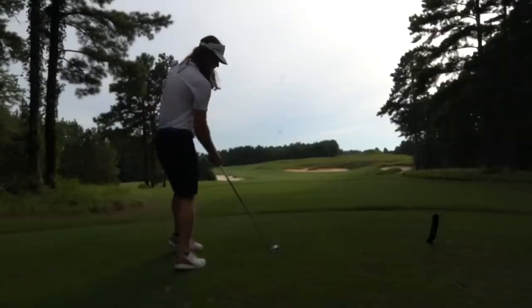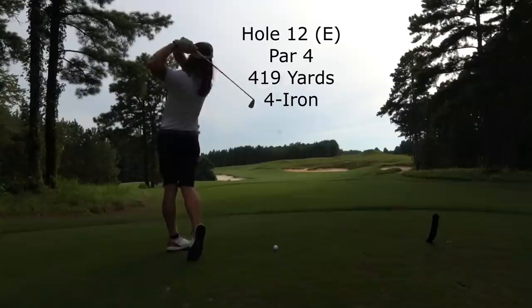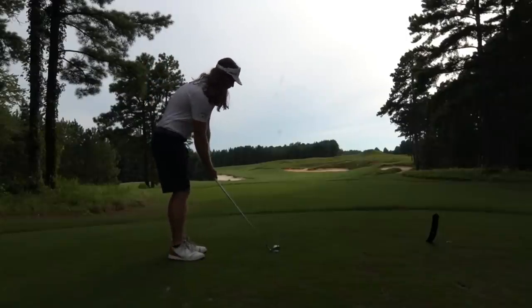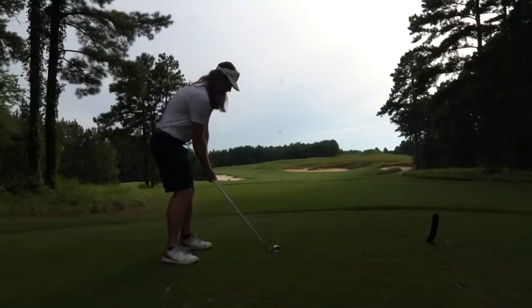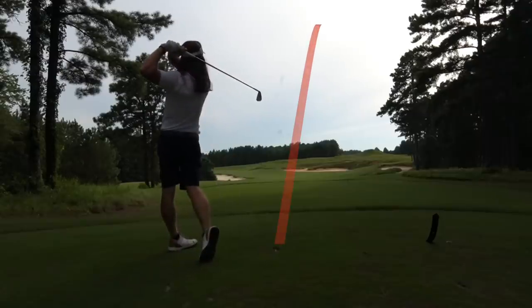Now on hole 12, 419 yards, hitting a 4-iron. I was playing a lot more conservative at this time of year — I definitely wasn't as dialed in with my driver as I am now — and you can probably tell how that reflects on my play with how I'm hitting shots off the tee. Leaked this 4-iron out a little bit to the right.